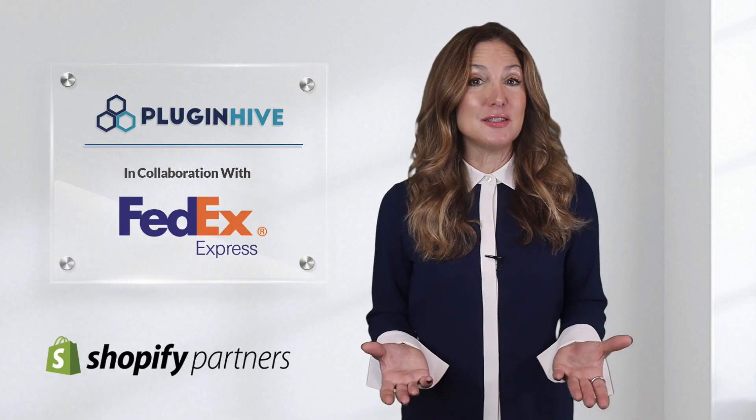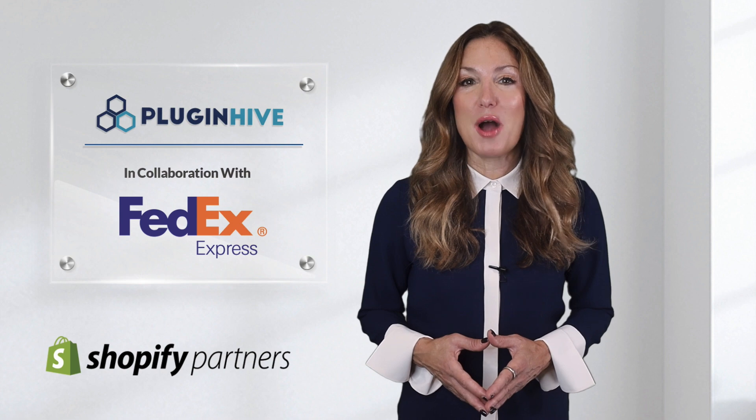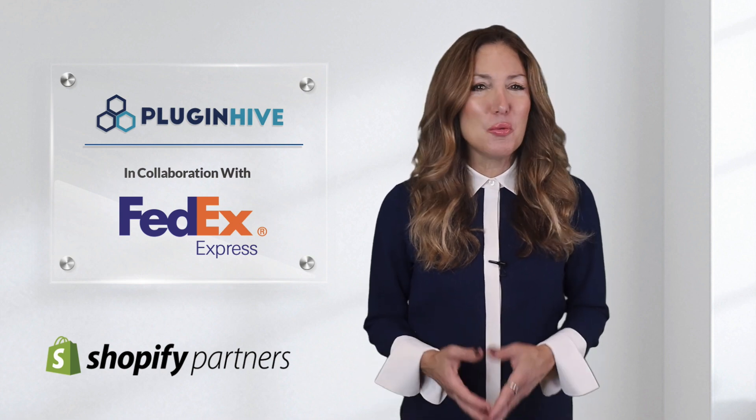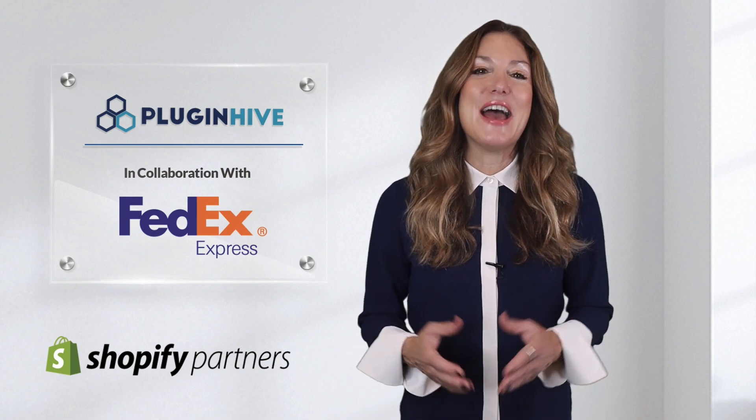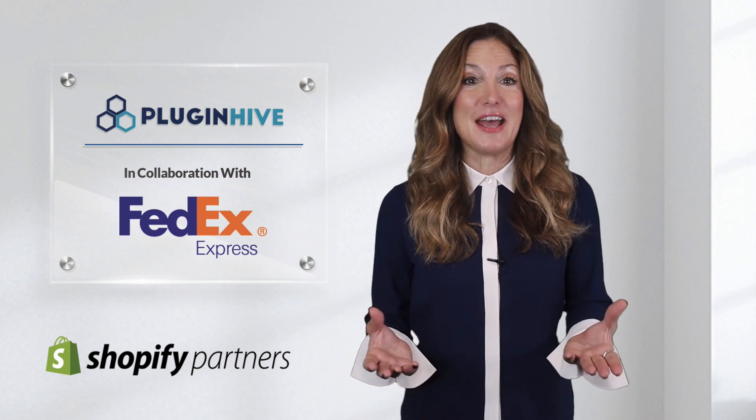The app costs $19 per month and comes with a 15-day free trial and world-class customer support. So what are you waiting for? Try out PluginHive's Shopify Ship, Rate & Track app for FedEx today.